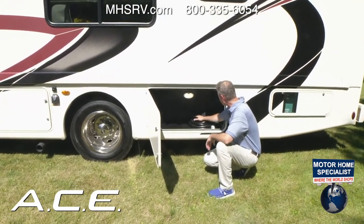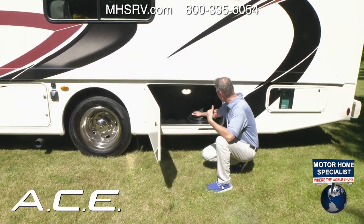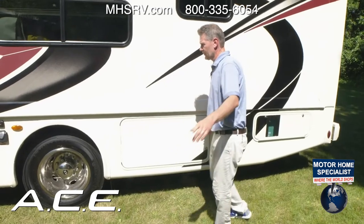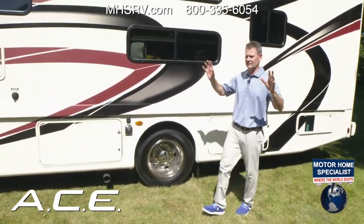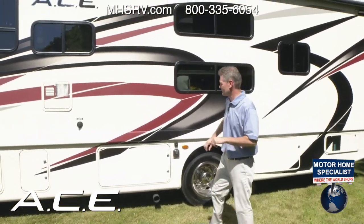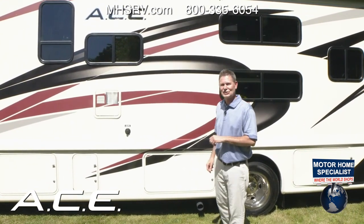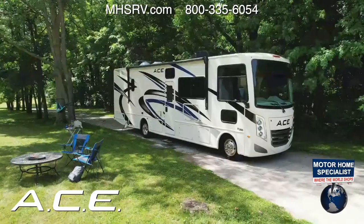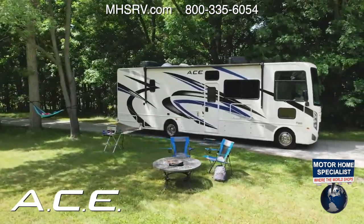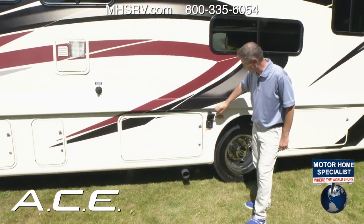Right back here is where you dial in your auto gen start settings — run time hours, the temperature to start at, voltage settings, and quiet time hours. Now, let's talk about the gorgeous new colors: Oyster HD Max, Ravishing Red, and Independence Blue — there's a color for you in the Ace.